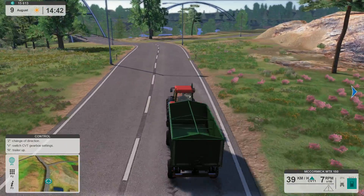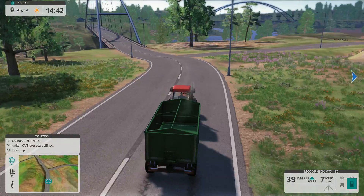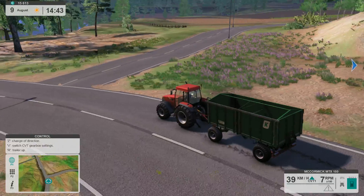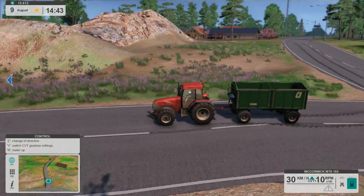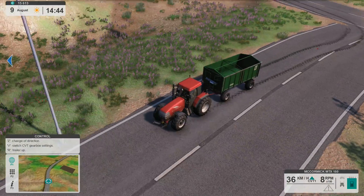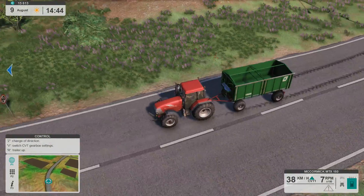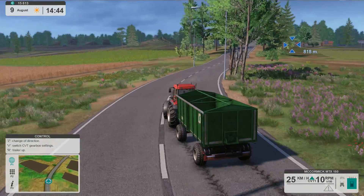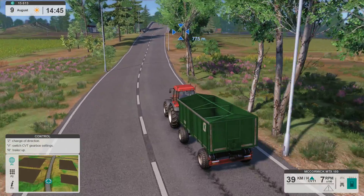I'm still debating whether they fixed the road situation or not — it looks like they didn't. There have probably been some patches; I have Steam set up to automatically update. I don't know why we're leaving such crazy tracks on the road — it's like we're peeling rubber. We must be going fast. I wonder if there's tire wear in this game — that would be interesting.